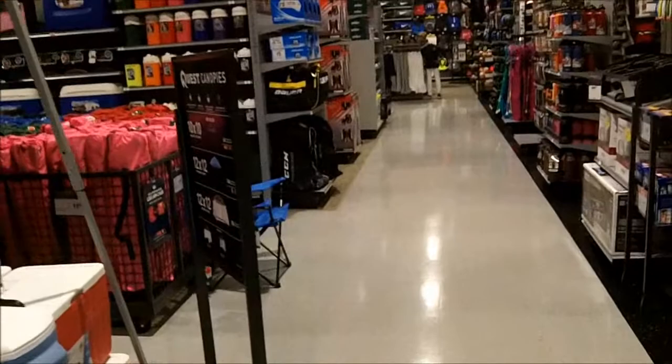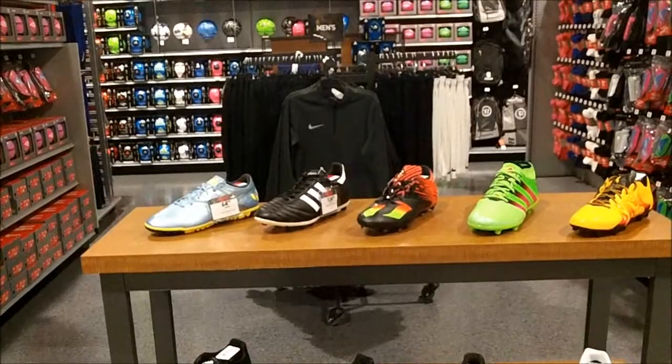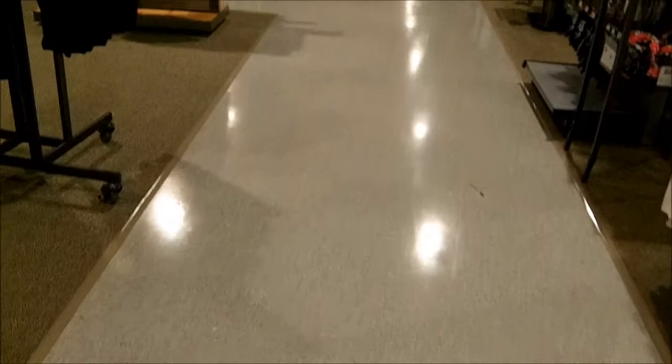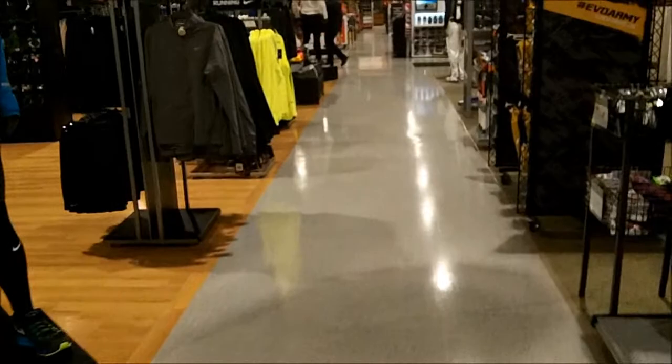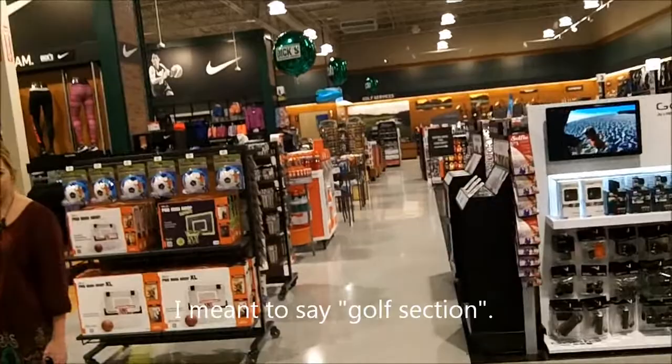I do like how they have LED lights here. More cleats and stuff, soccer balls. A staff member asked if I was looking for anything in particular — I said I'm just exploring. Here's the golf service area. I think this is where the putting green is.